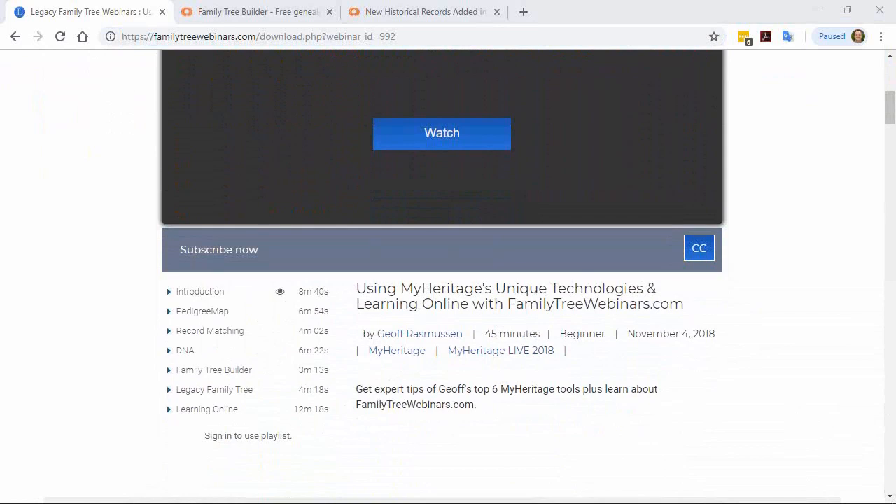A comment from Celia: she looked at her tree consistency checker for her 8,900-person tree and it found 1,448 issues. Some will be easy to ignore or fix. She says she'll work on it this afternoon because it's snowing where she is. This is the perfect weather to do genealogy!